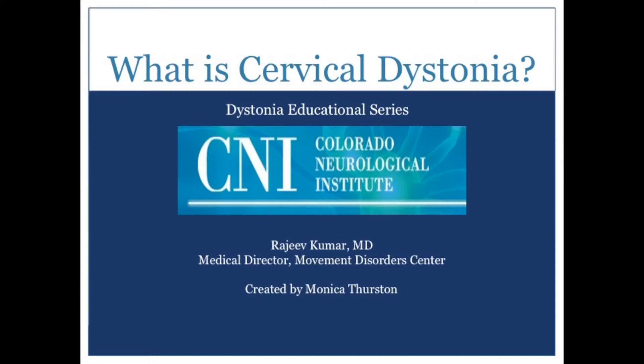This presentation is brought to you by the Colorado Neurological Institute Movement Disorder Center. Thank you for joining us for this installment of the Dystonia Patient Education video series. This segment focuses on cervical dystonia.